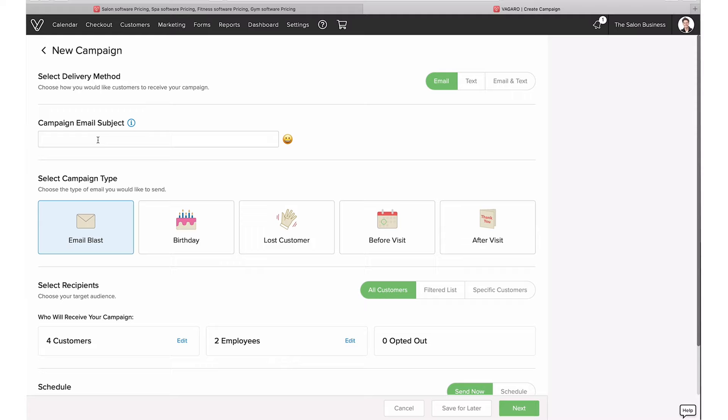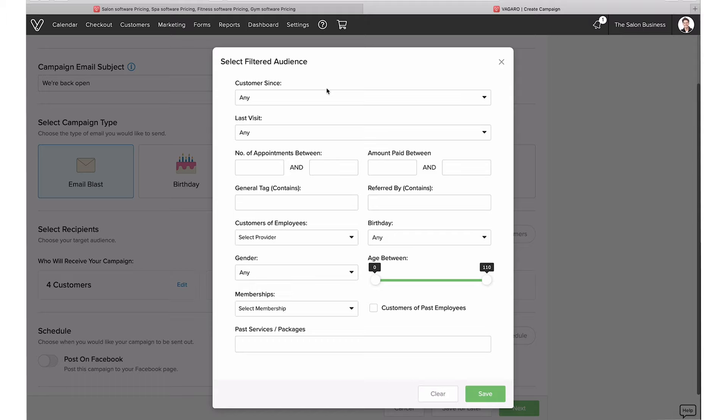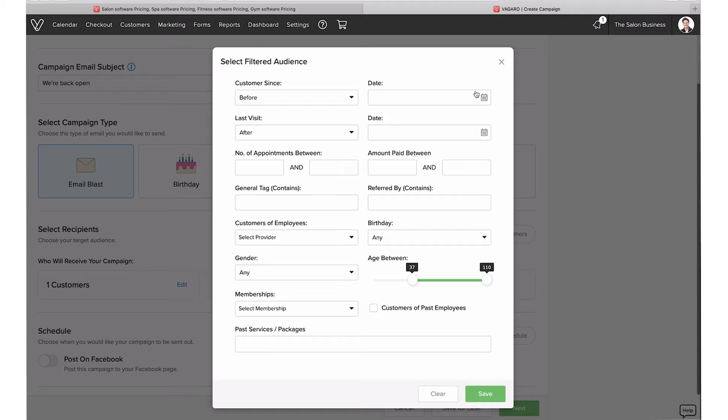Let's create an email blast as an example — say we're going to do a 'We're back open' email. We name it — that's the subject line — and choose who to send it to. Under 'filter list' you can select different criteria: how long someone has been a customer, when their last visit was, their age, and so on. This way you can segment your list very effectively — for example, targeting only long-time customers for a specific campaign.